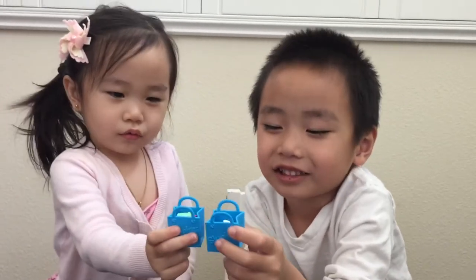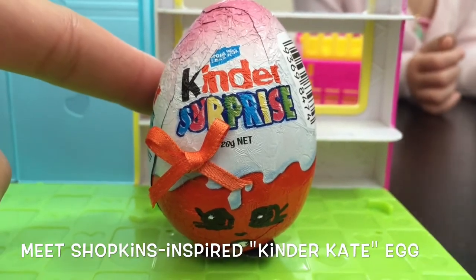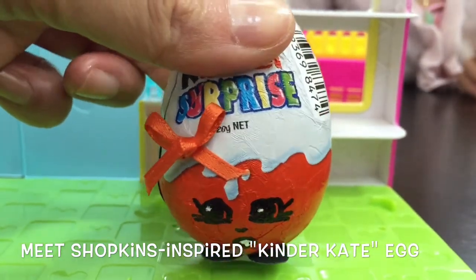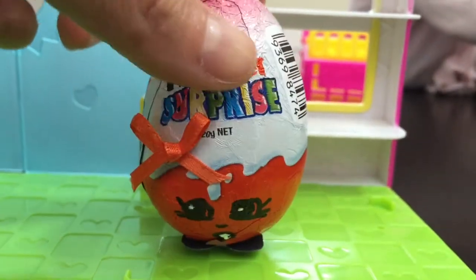Hey guys, would you like to go back to the store to see what's new? Yes! Ta-da, meet Kinder Kate, our Shopkins-inspired chocolate surprise egg. Do you guys think she's cute?